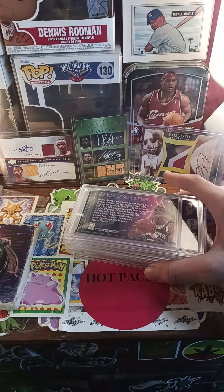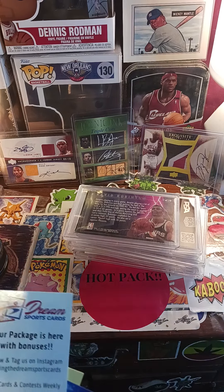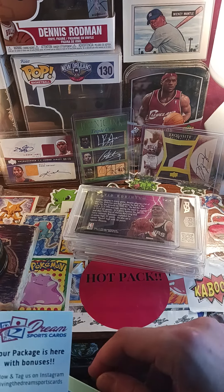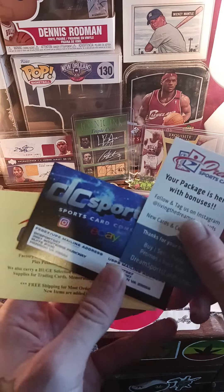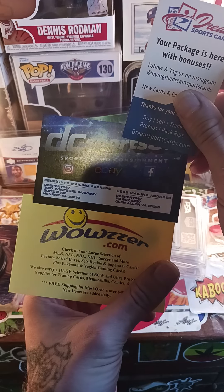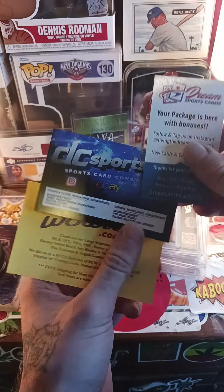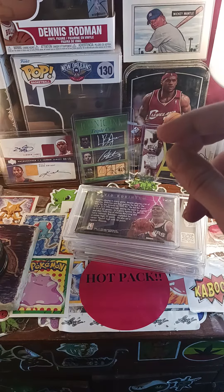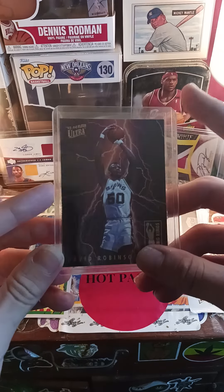Welcome to another episode of Budget Card Breaks. Today we have a big mail day. I know you should technically open things on camera, but each of these were packaged separately and it would have taken five to ten minutes to open them. I just want to show the sellers from eBay to promote them a little bit — the DC non-sports cards and the sports cards.